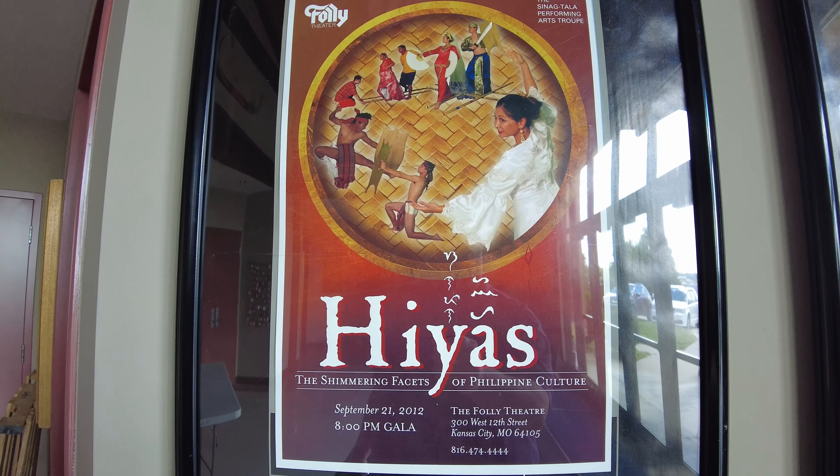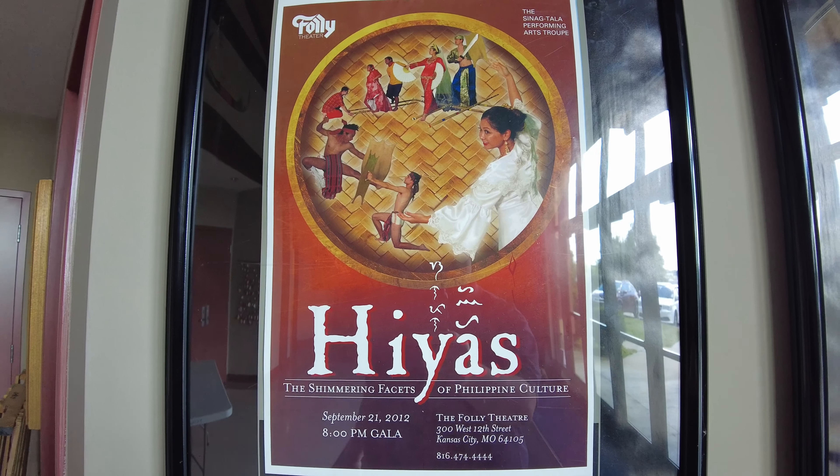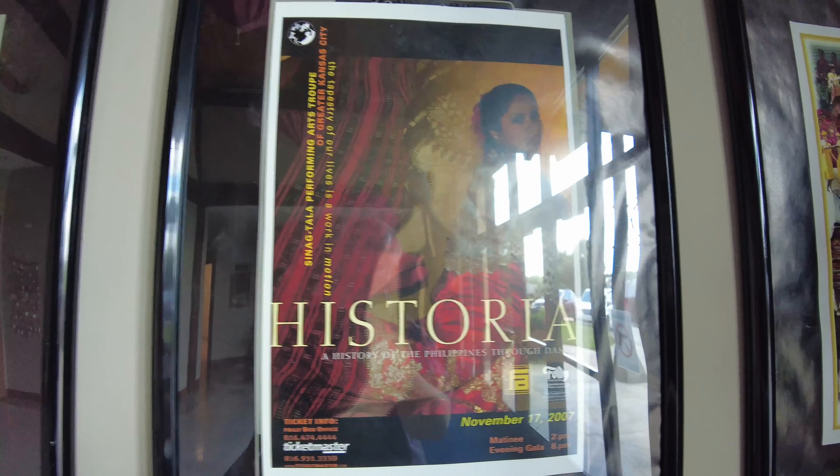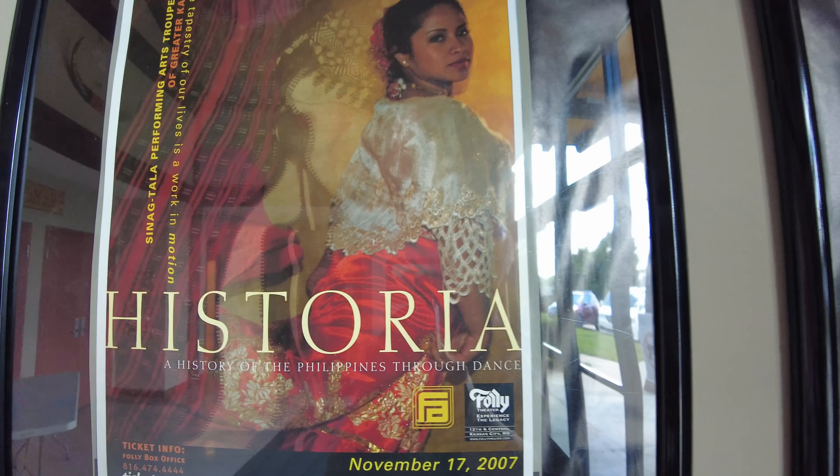Here are some of the dance performances that Sinangtala has done. If I could only learn how to speak Hayas and Historia.